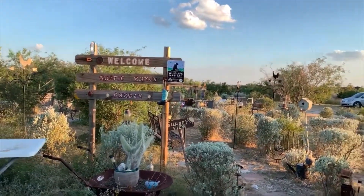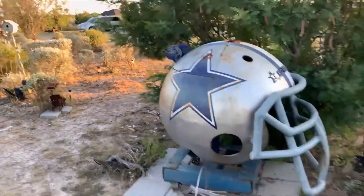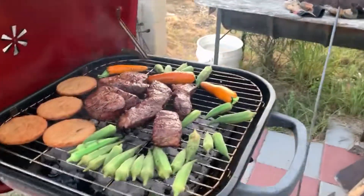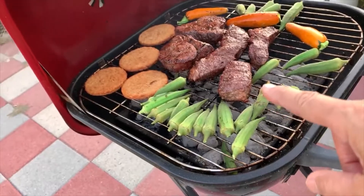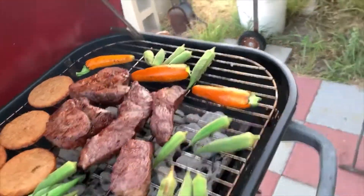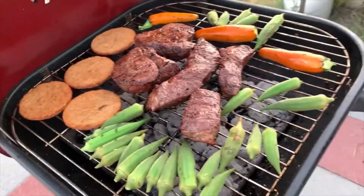Hello everyone, welcome back to the Rustic Ranch Garden. Today I want to bring you along and show you what I'm doing. My husband and I are cooking steaks — I just harvested some okra, and I also harvested these really pretty gold pick zucchinis.